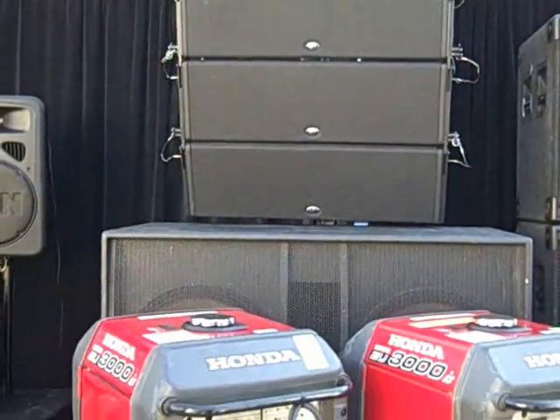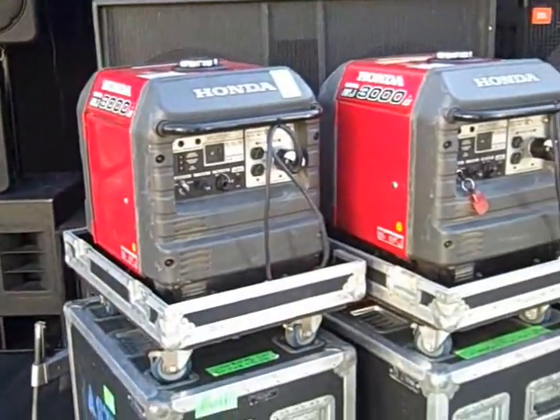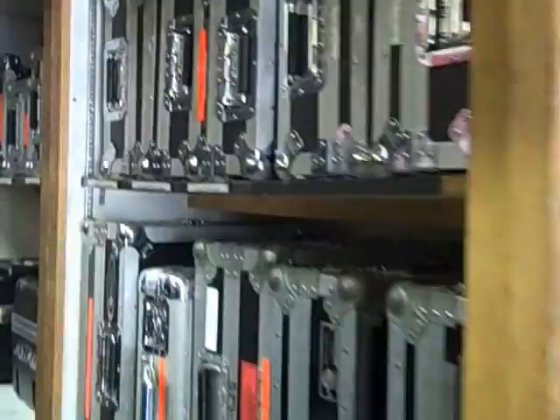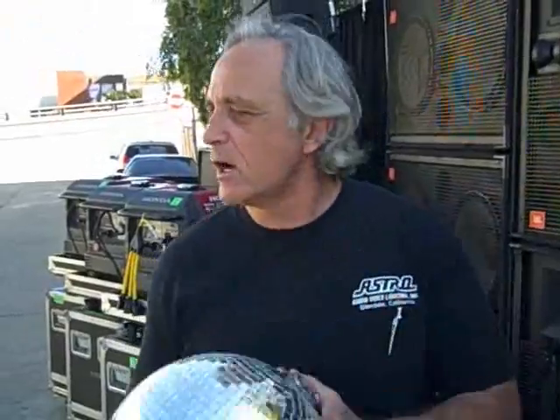We have generators. We've got rows of generators here — these are Hondas, quiet run. We've got to beat that 808. You say you need balls? We've got balls here at Astro — mirrored balls.